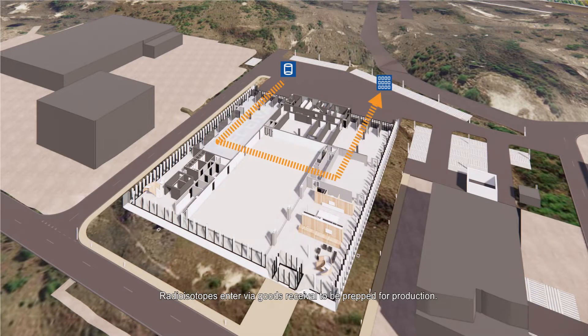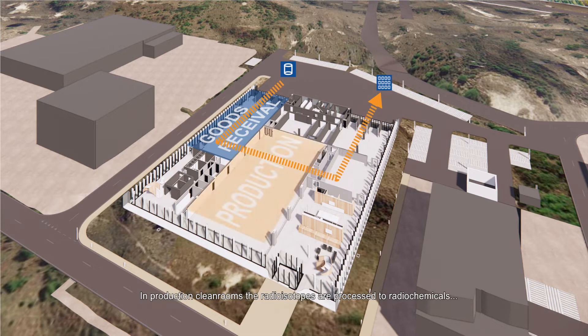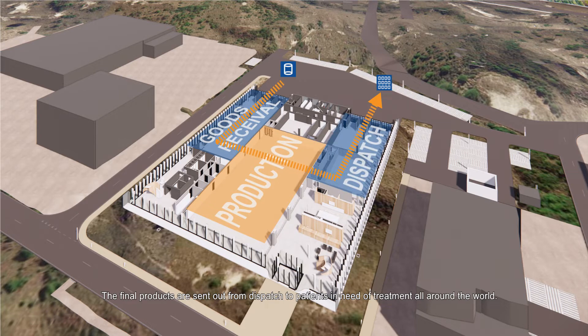Radioisotopes enter via goods receival to be prepped for production. In production cleanrooms, the radioisotopes are processed to radiochemicals and ready-to-use radiopharmaceuticals. The final products are sent out from dispatch to patients in need of treatment all around the world.